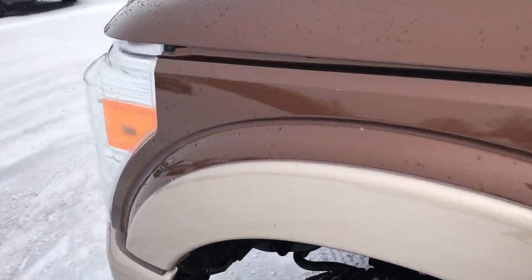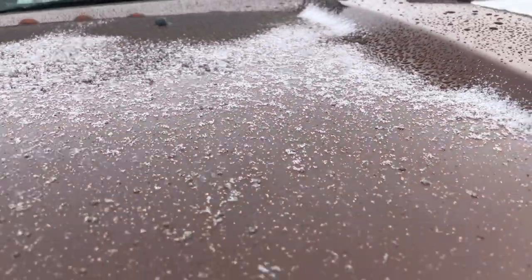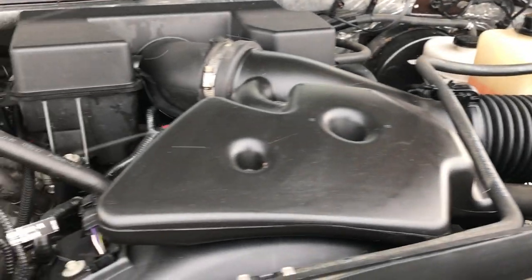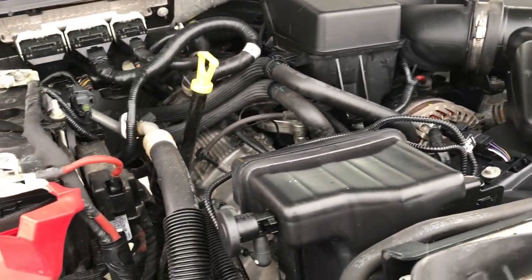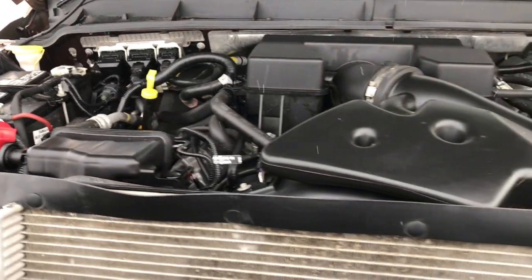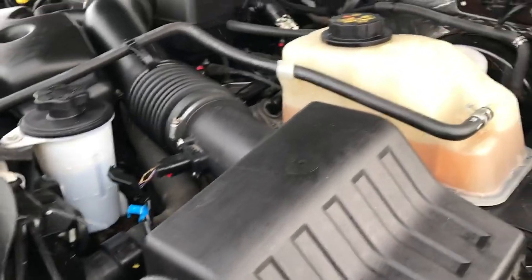Taking a quick look under the hood — this truck has been fully safety inspected by our service shop. It has a fresh oil and filter change, and all the fluids have been checked and topped off. 6.2-liter V8 motor. This truck is 100% ready to go mechanically and 100% ready to go cosmetically as well.